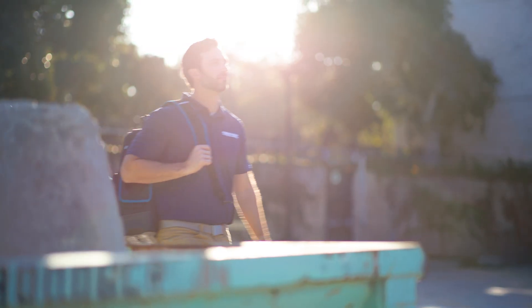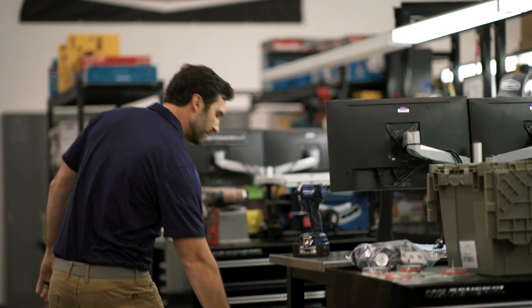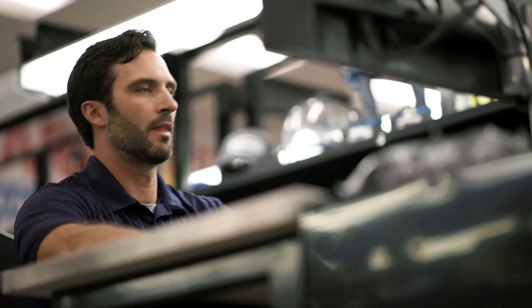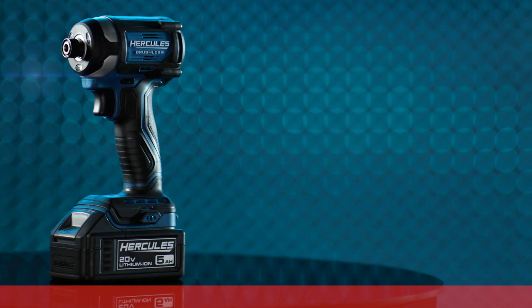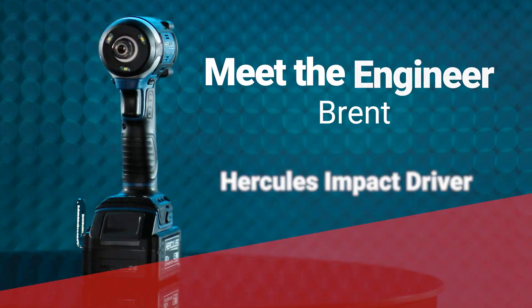I've been in the power tool industry for over 16 years. Some of that time I spent working for a leading power tool manufacturer before coming here to Harbor Freight. Hi, I'm Brent. I'm one of the product development engineers here at Harbor Freight, and a director in the product development group for power tools and outdoor products.